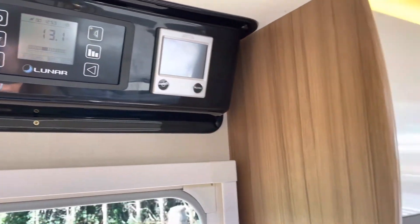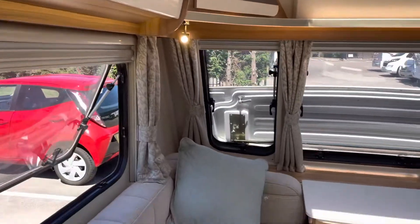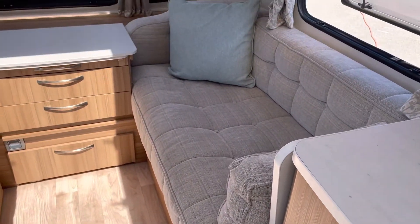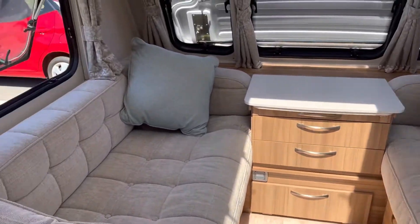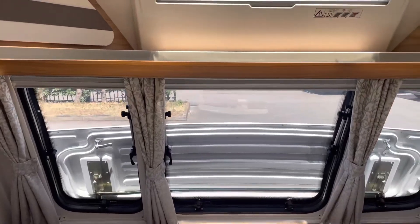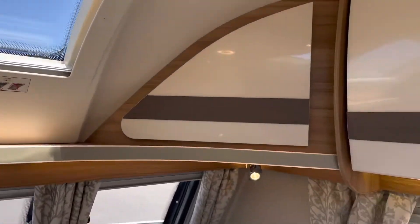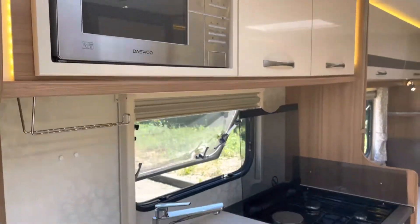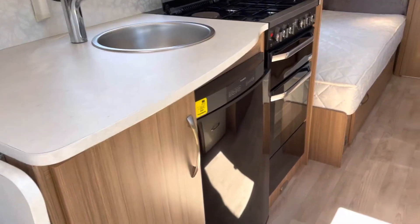There's alcohol heating, and this part of the van actually turns into another good sized double bed. There's plenty of light in this van, a microwave, and a fridge.